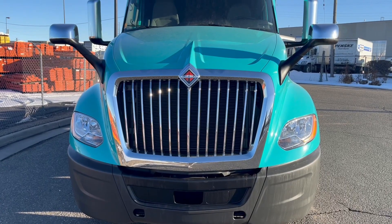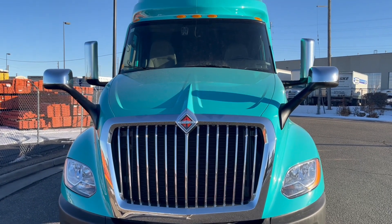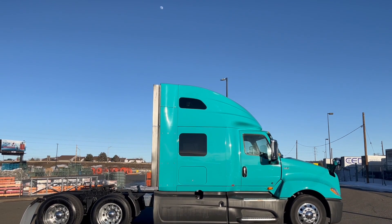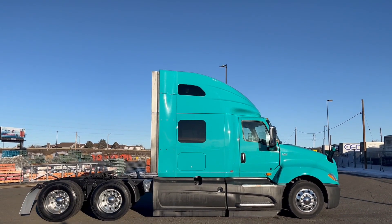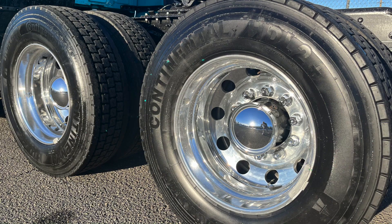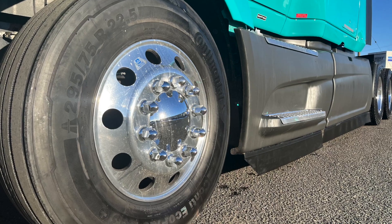You got to call MHC Denver and grab one of these trucks. We're talking 12k fronts, 40k rears, a 228 inch wheelbase. This truck sits at just 54,000 miles, with a 2.64 rear ratio and 22.5 low pros all around with polished aluminum wheels.